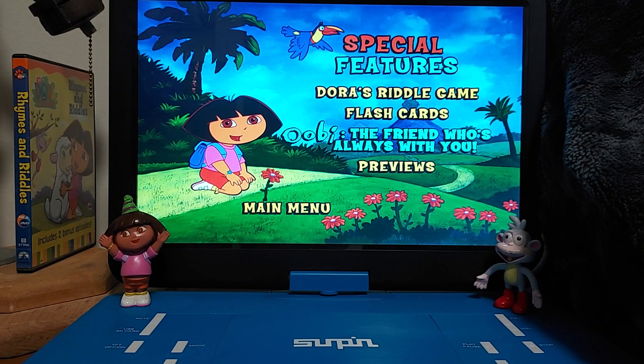And we got Ubi, the friend who's always with you, which I'm not going to show, and the previews.